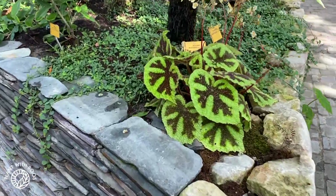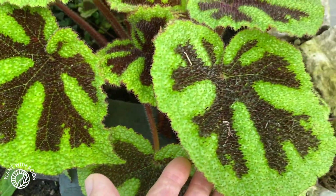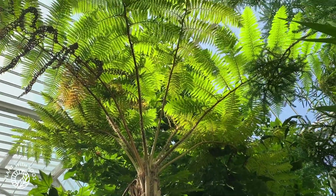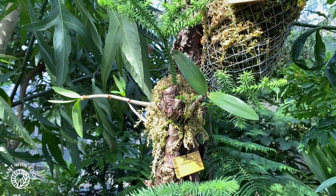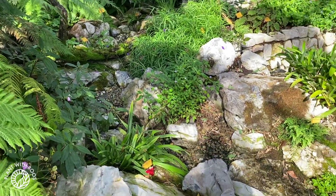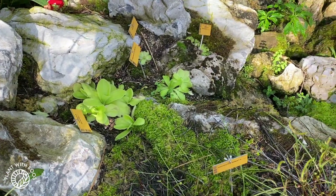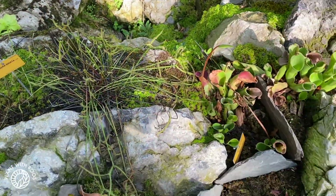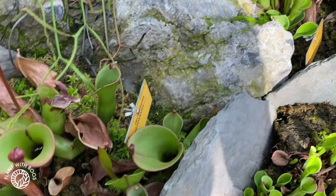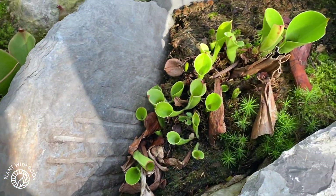Beautiful begonia at the corner here — Masoniana. They planted some orchids on the trees as well, which we will keep an eye out for as inspiration for my terrarium. It seems there's normally a little river or stream here with a bunch of Pinguicula and other carnivorous plants. So pretty! These remind me of Art Nouveau style designs.